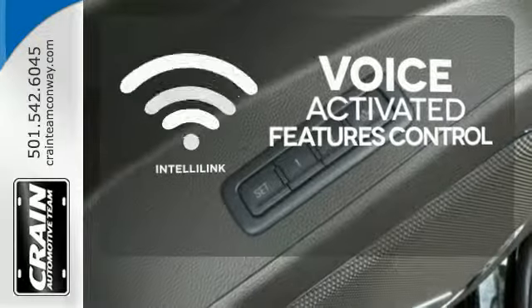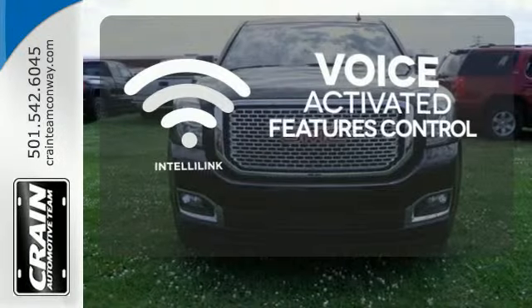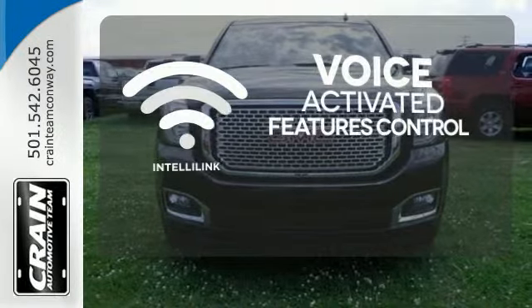Streamline your smartphone, digital media devices and more with the attractive and seamlessly integrated IntelliLink system.